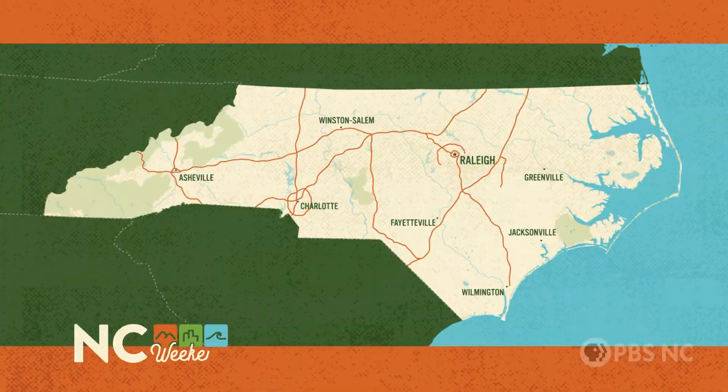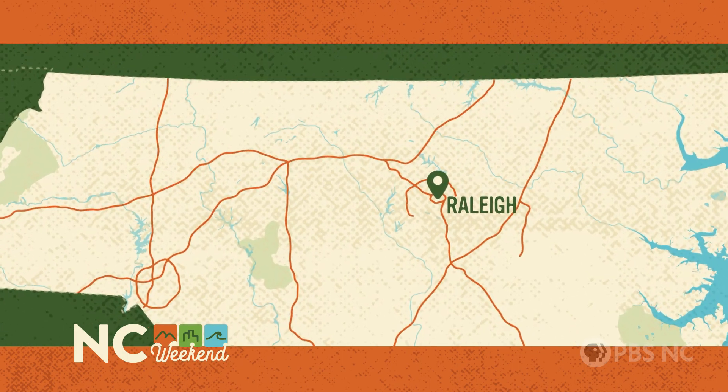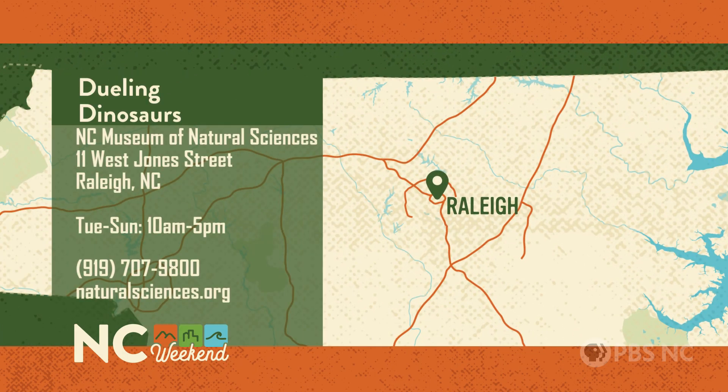You can find Dueling Dinosaurs at the North Carolina Museum of Natural Sciences at 11 West Jones Street in Raleigh. The museum is open Tuesday through Sunday from 10 a.m. to 5 p.m. For more information, you can call the museum at 919-707-9800 or go online to naturalsciences.org.